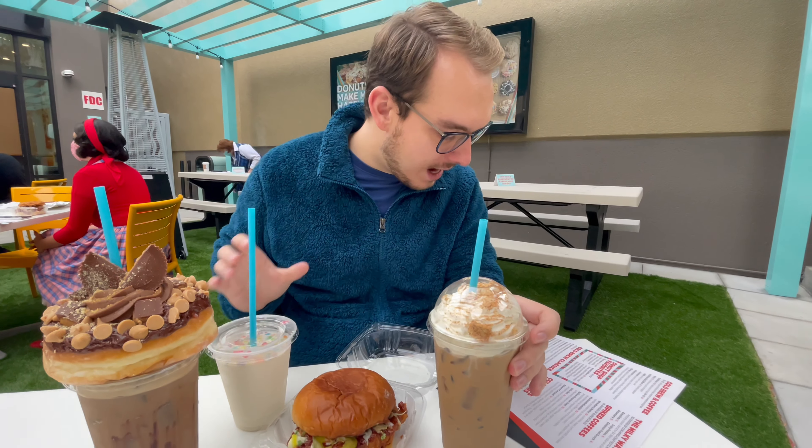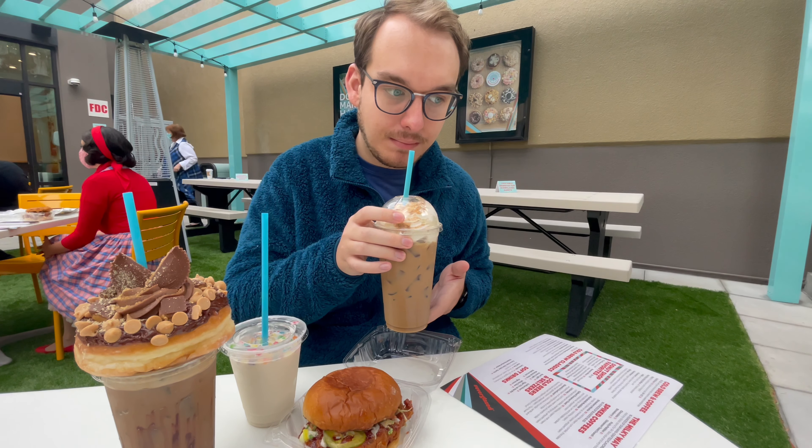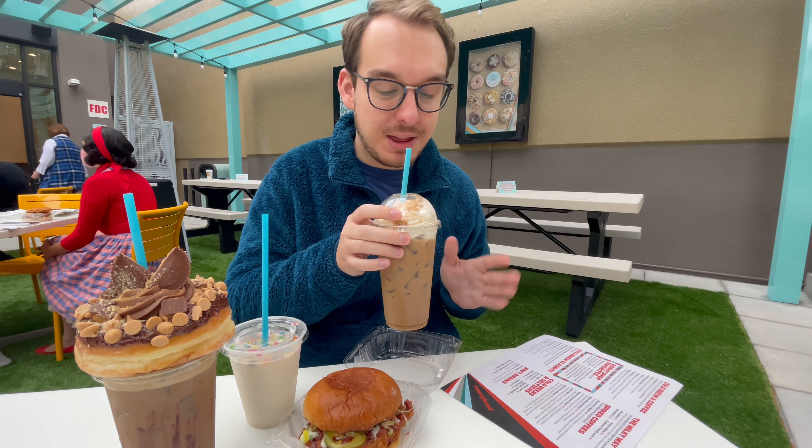Right here we have another cold brew — it's the cinnamon bun. I haven't tried it yet, let's see. I'm not the biggest fan of coffee, I have to admit that, but this is really good anyway. It tastes like a cinnamon bun.